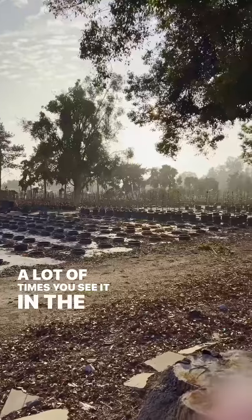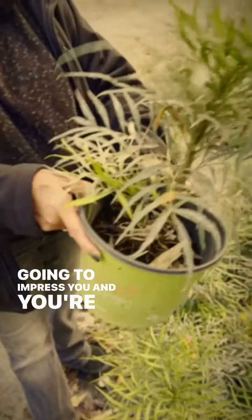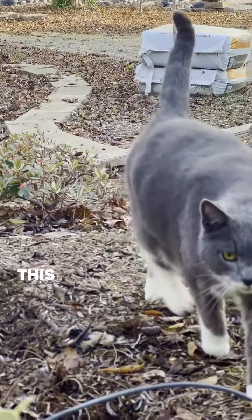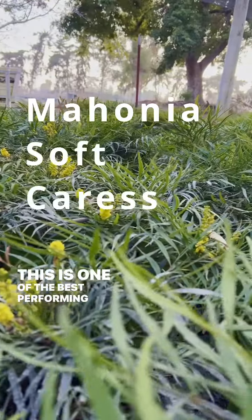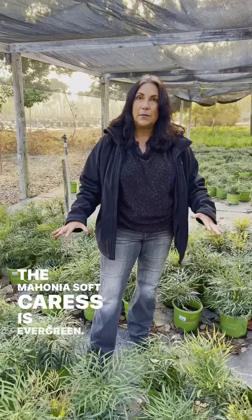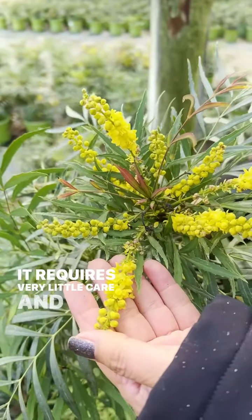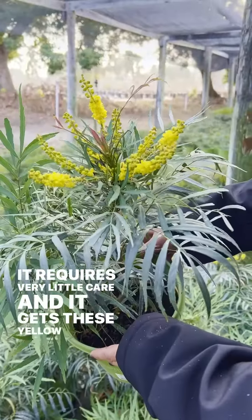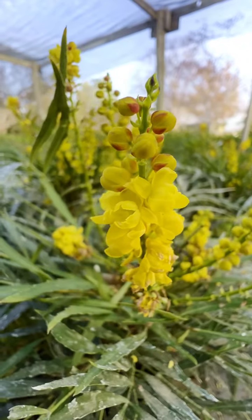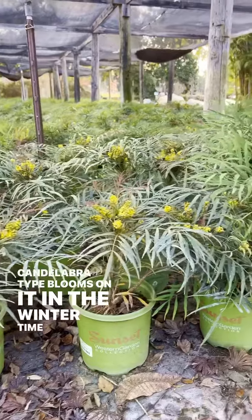A lot of times you see it in the nursery and it's not going to impress you and you're going to walk right by it. This is one of the best performing plants. The Mahonia Soft Caress is evergreen. It looks good year-round, requires very little care, and it gets these yellow candelabra-type blooms on it in the wintertime.